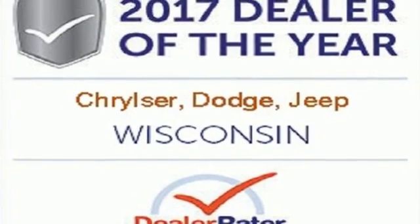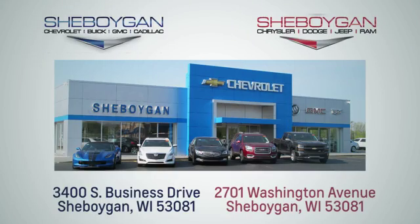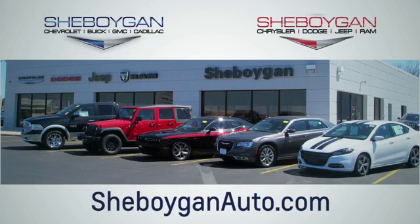Take this Pacifica home today. Choose Sheboygan Auto. We are conveniently located at 3400 South Business Drive or at 2701 Washington Avenue in Sheboygan, Wisconsin. Sheboyganautos.com.